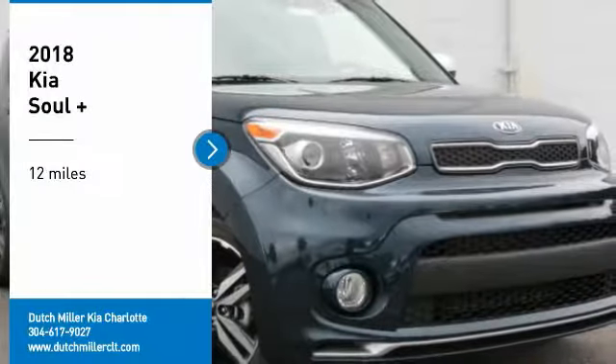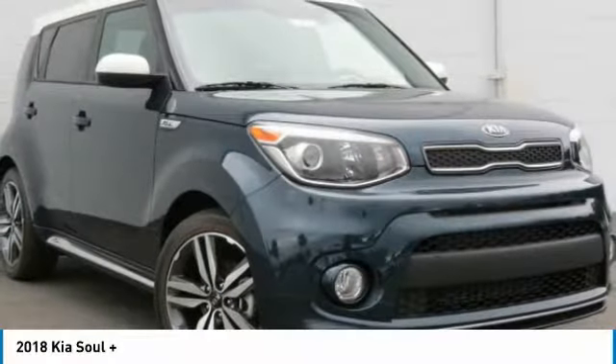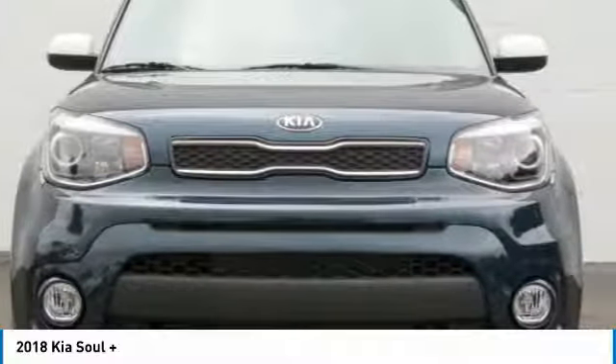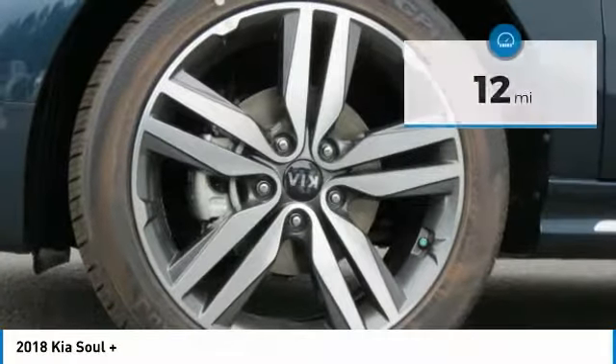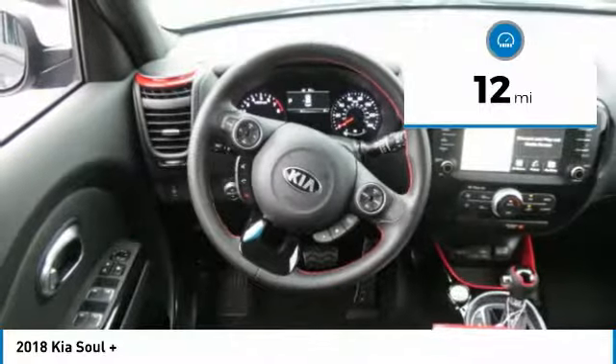Come test drive the 2018 Sole. The Sole is quick and ready with its innovative catchy style, a sharp roomy and well-fitted cabin, and a comprehensive list of safety and fun features. This vehicle has less than 100 miles.